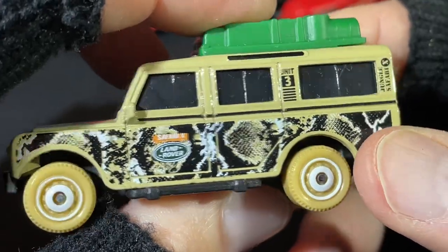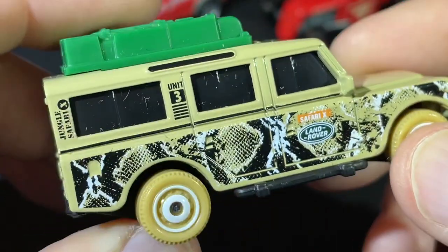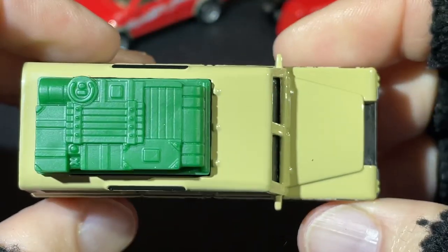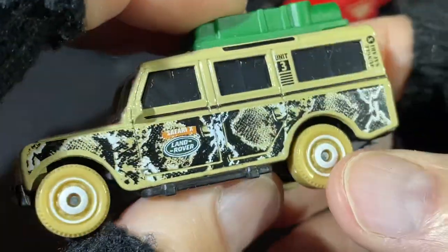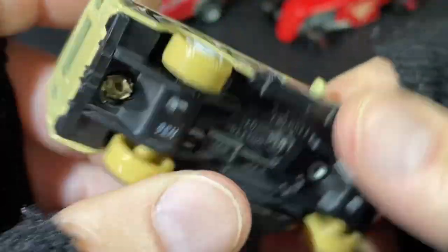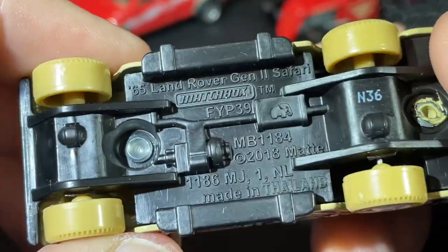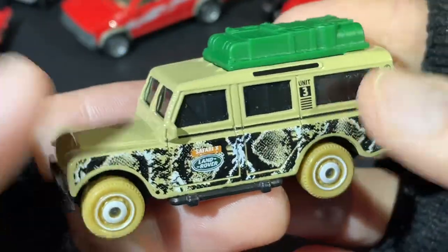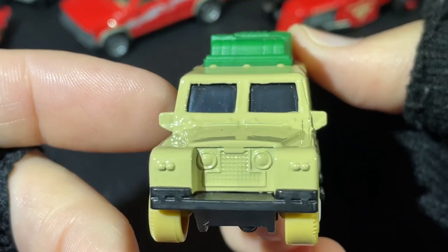Safari Land Rover — Safari X, or Safari 10 Unit 3 — it's got 'Jungle Safari X' on there. A really nice Land Rover. Generation 2 — a '65 Land Rover Generation 2. Check out those big mirrors on the side. Pretty cool.